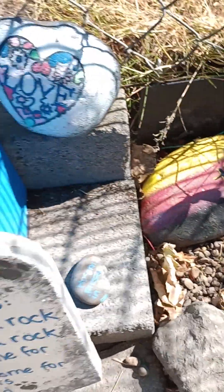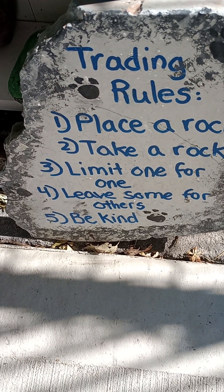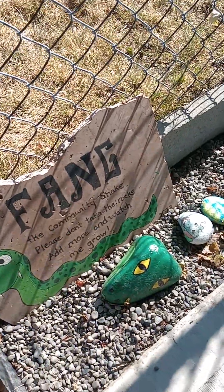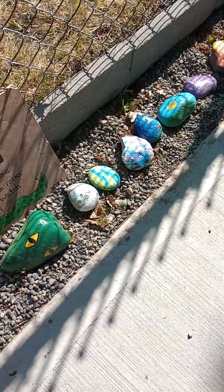Take a rock limit — one for one. Leave some for others. Be kind. There's some cool stuff. It's a snake made out of rocks.